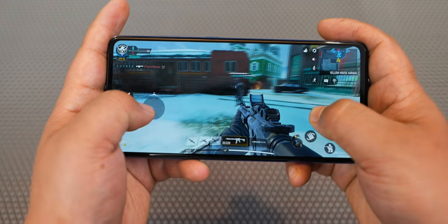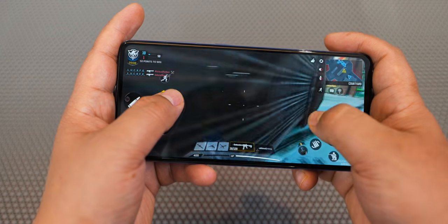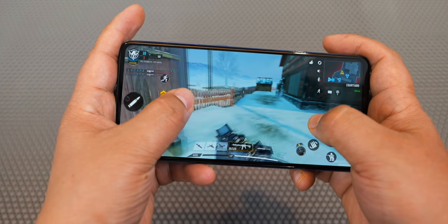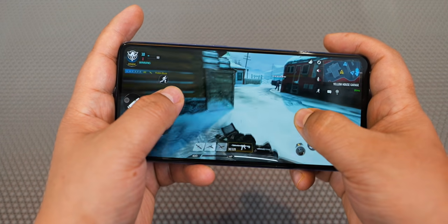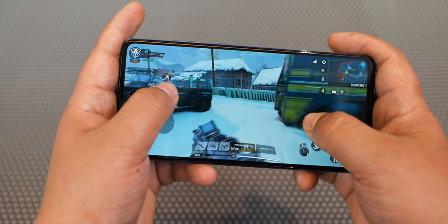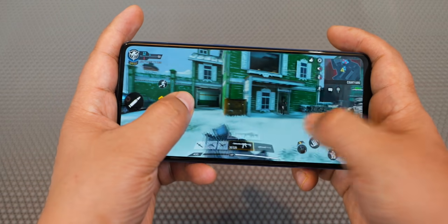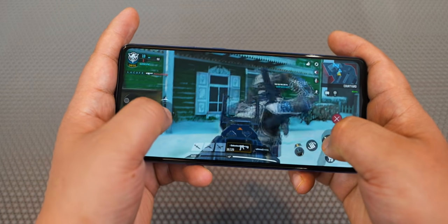Both phones have a Qualcomm Snapdragon 720G processor. This is an 8nm octa-core processor clocked at 2.3 GHz. It's a good processor, and if you want to use both phones for gaming, you can do so comfortably.